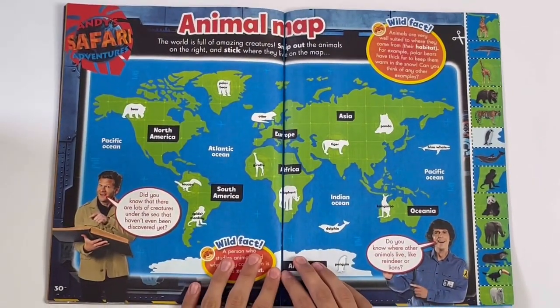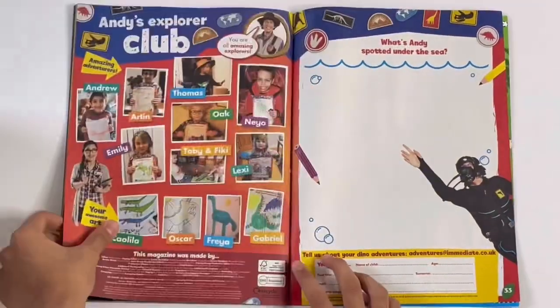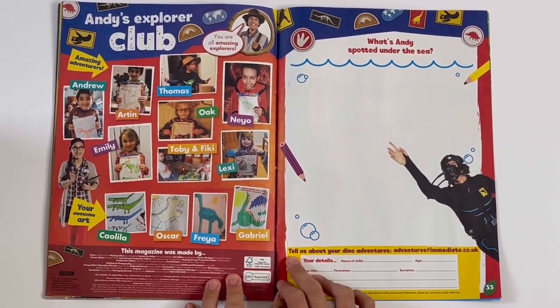Safari adventures — animal map. And you have to cut out the pictures of the animals and put them in the right countries. Andy's Explorer Club — here you can draw something that Andy has seen under the sea.